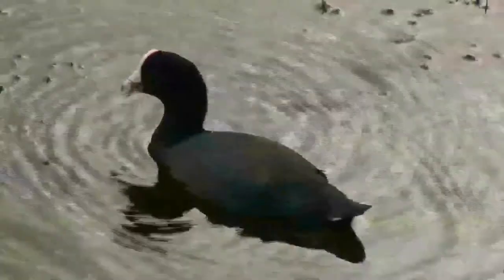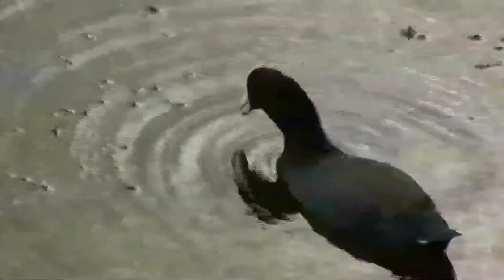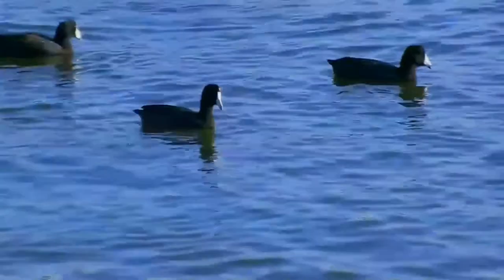Coots live near water, typically inhabiting wetlands and open water bodies in North America. The American coot is a migratory bird that occupies most of North America. It lives in the Pacific and southwestern United States and Mexico year-round, and occupies more northeastern regions during the summer breeding season. In the winter they can be found as far south as Panama.